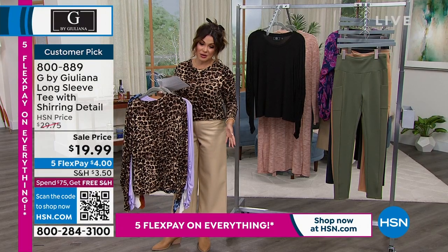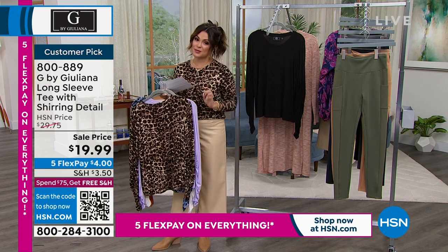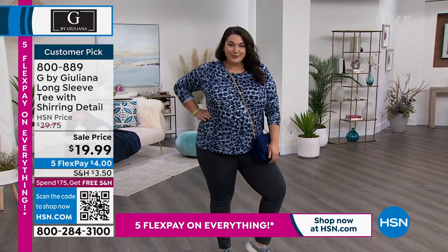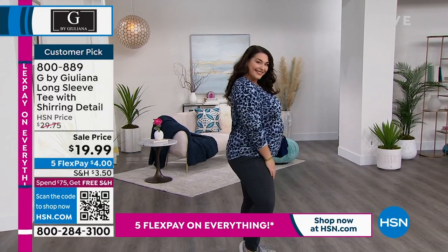This was already a customer pick when it was $29.75. Now it's a $4 FlexPay to get home something you truly will grab all the time. Whether you're wearing it like Tammy with leggings and sneakers, wearing it to work, or layering over top of it right now in the cold — perfect, perfect long sleeve tee.